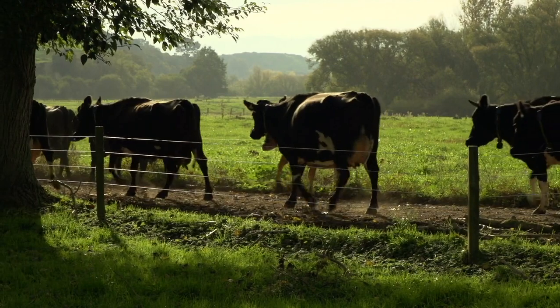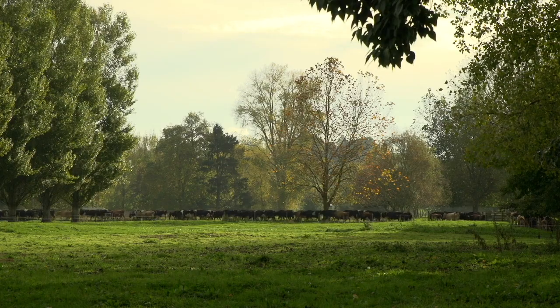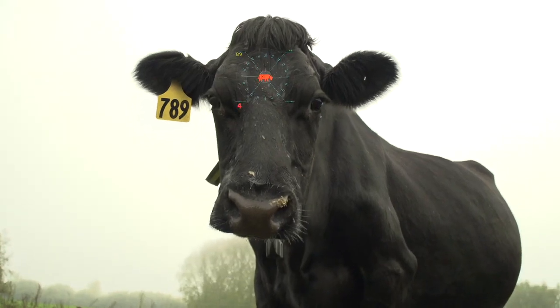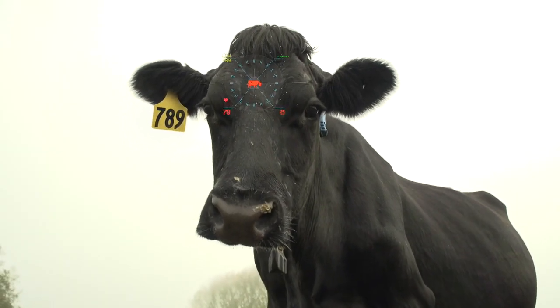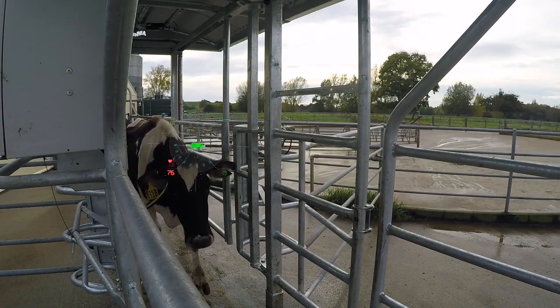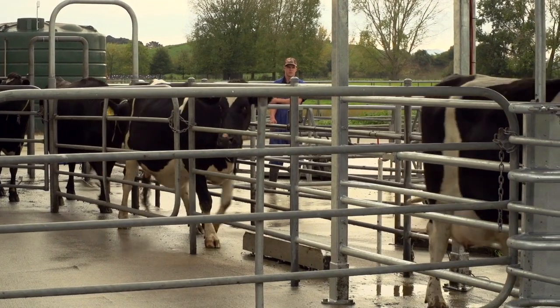The heat detection process that we had was quite hit and miss. We tried lots of things to make that heat detection as simple and automated as possible — flash mates, scratches, tail paint, all the usual sort of stuff that everyone's using. But everything required someone there of a pretty good skill level at all times, every day, to tell that cow was in heat. That's the issue, and with the collars that eliminates all that.